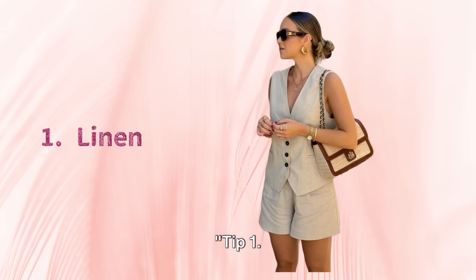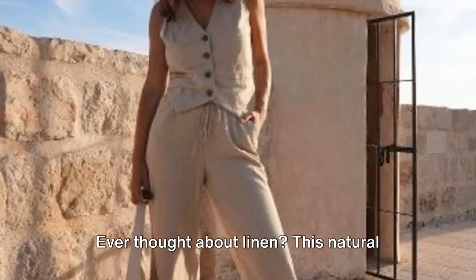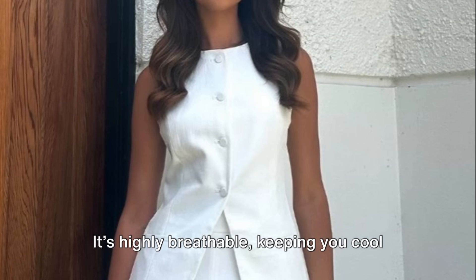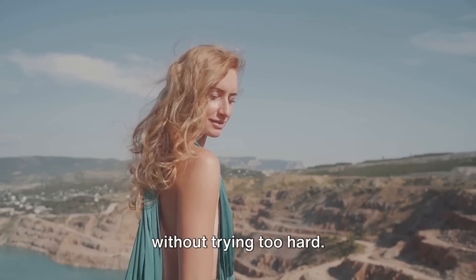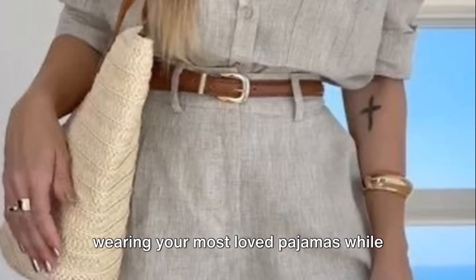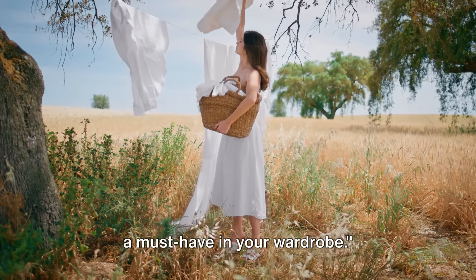Tip 1. Want to look old money and expensive this summer? Start with the basics — linen. This natural fabric is a summer style secret. It's highly breathable, keeping you cool while still looking chic under the sun. Its effortless elegance screams luxury without trying too hard. And the comfort? You'll feel like you're wearing your most loved pajamas while looking like a million bucks. For a luxurious summer look, linen is a must-have in your wardrobe.